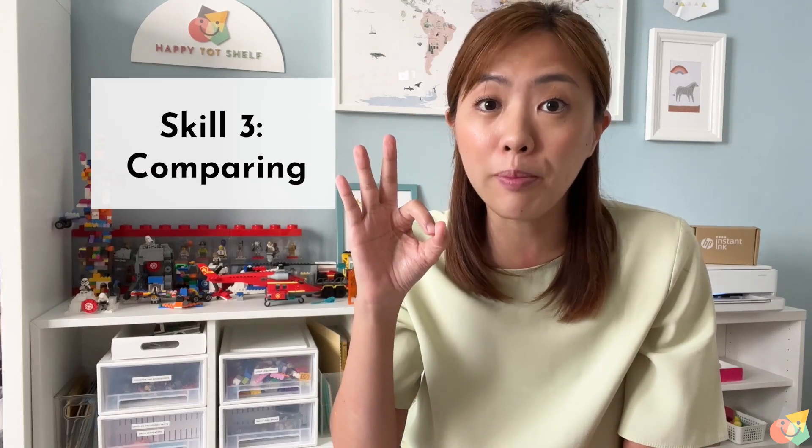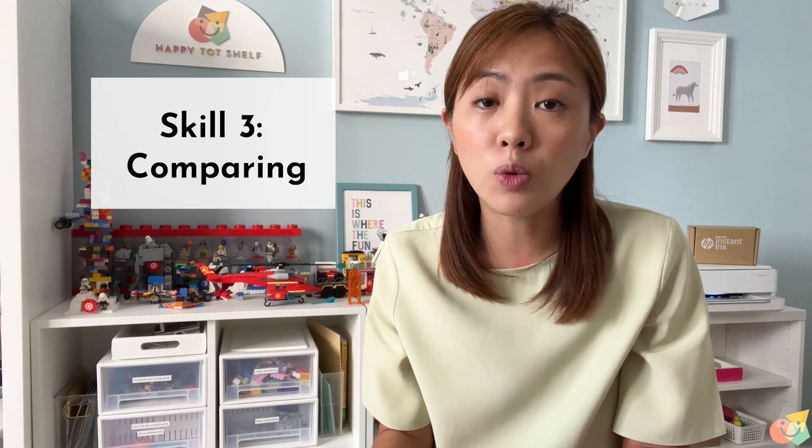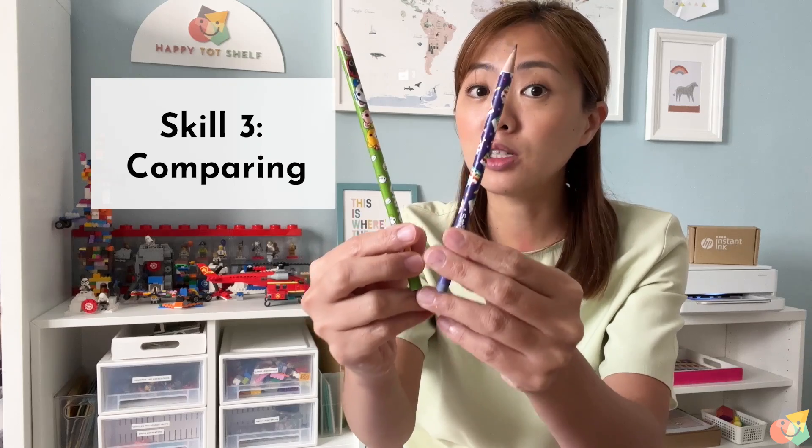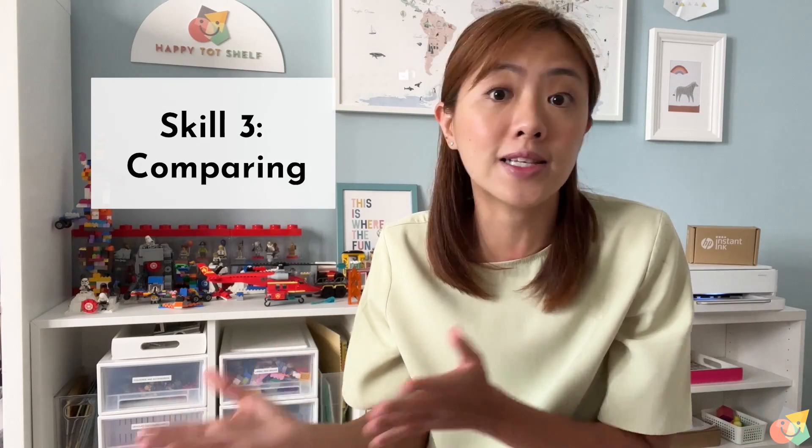Skill number three is comparing. We can compare properties like size — which block is bigger or which block is smaller — or length — which pencil is longer, which pencil is shorter — or quantity, which set of blocks has more or which set of blocks has less.